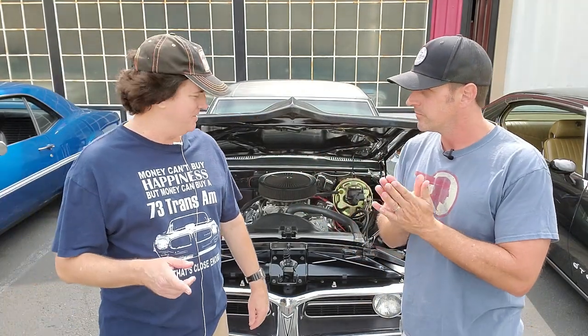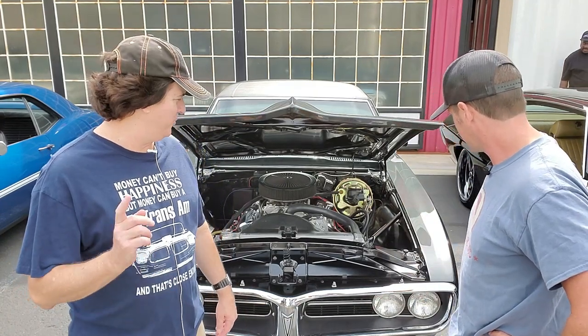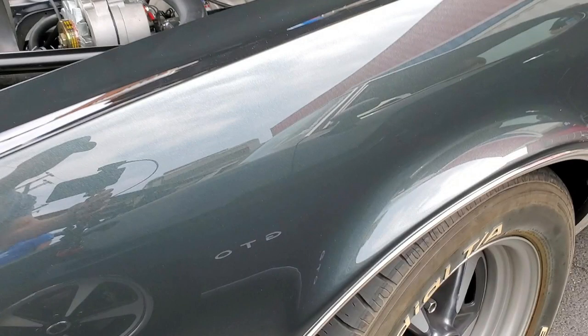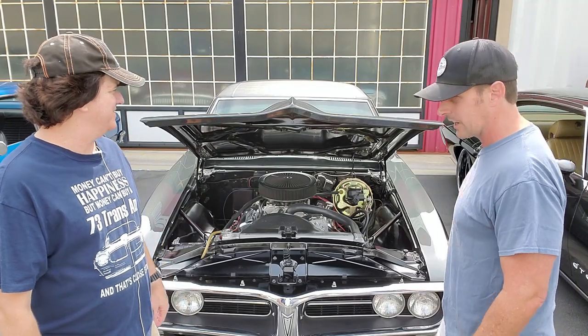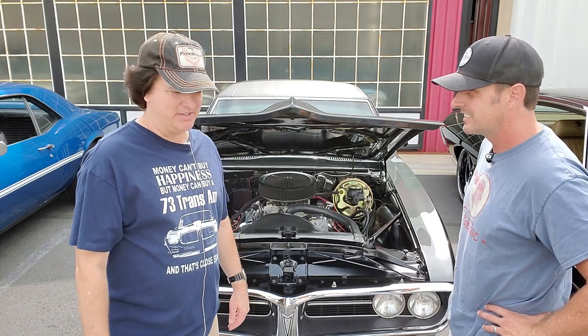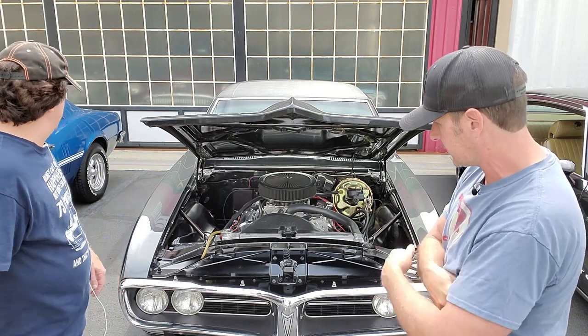Hey guys, got another hot Firebird here. We're going to talk to Dave. I want Dave to share exactly what's going on with this bird of his. Okay, this is a matching numbers 1968 nightshade green 400 Firebird. That is nightshade green — it's got a mix of grays and blues. Oh man, I'm going to have to do a color change. It's a one-year-only color, the rarest of the production colors. Walk around the car — any other details you like?